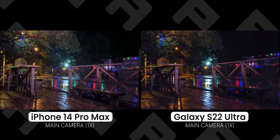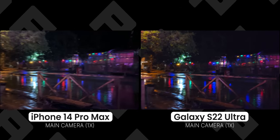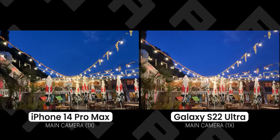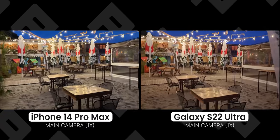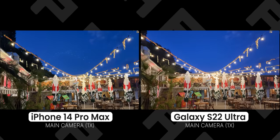The Galaxy has less flaring but it's much darker. While the iPhone still has overall better video quality, it comes with one persistent issue that has plagued iPhones for years — flaring at night — and unfortunately it looks just as bad on the iPhone 14 Pro as on previous models.